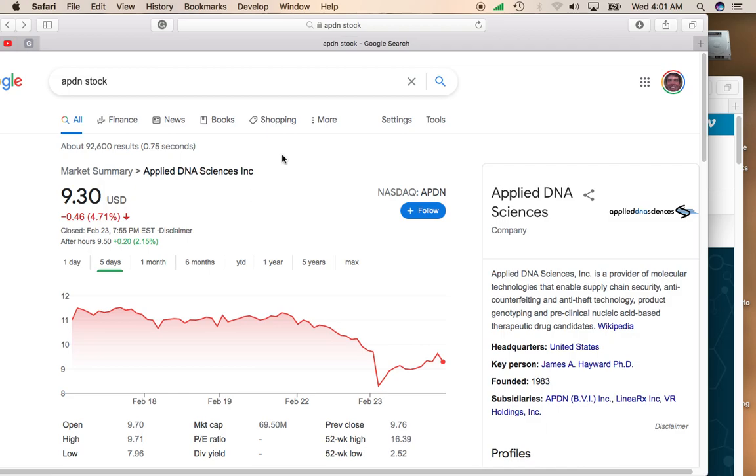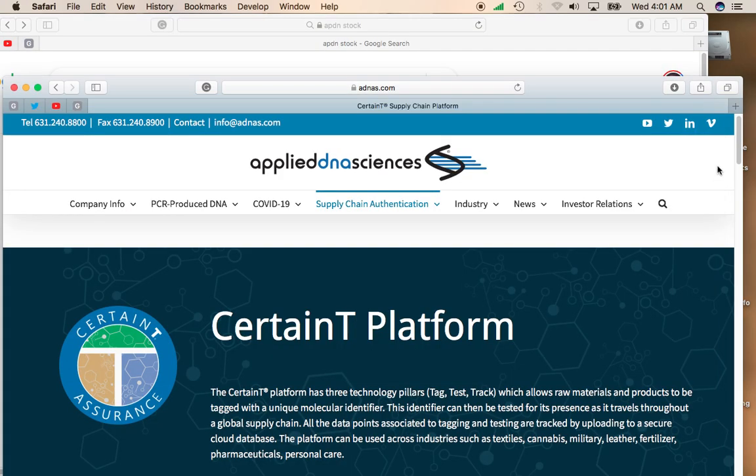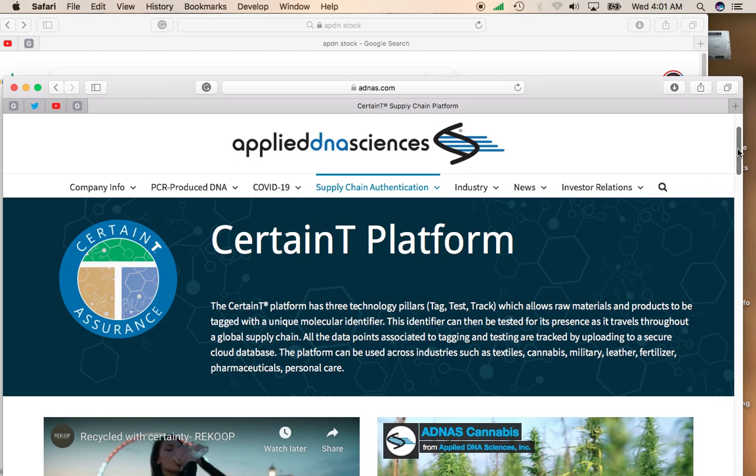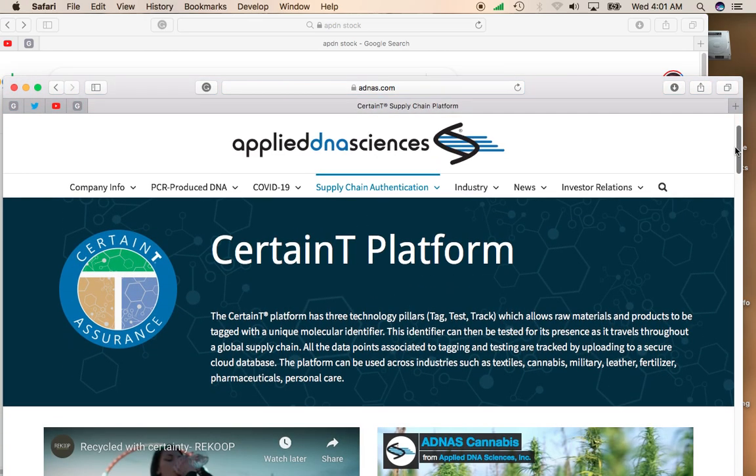A lot of these medical pharmaceutical stocks have done really well in the first couple of months. And Applied DNA Sciences has two particular business models. One is creating genetic therapies. And then another is pretty interesting — they have basically a molecular security platform. So if you have a product, they can tag that product with a unique molecular identifier, and that identifier can be tested for its presence as it travels throughout a global supply chain.